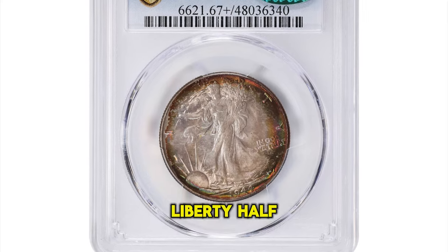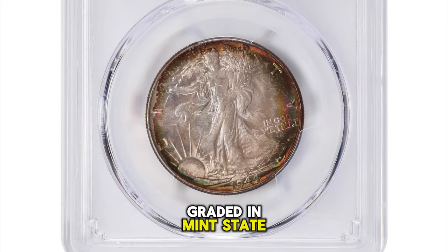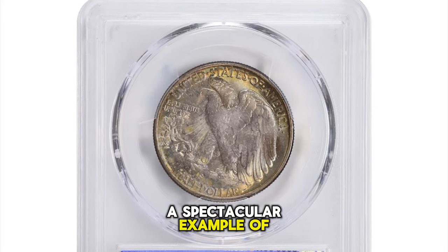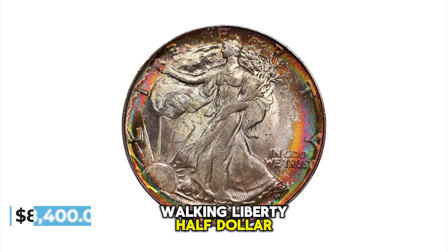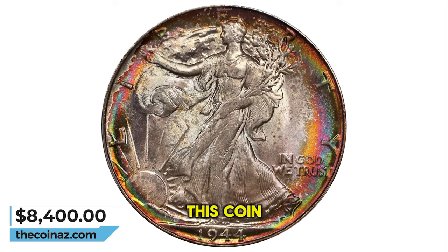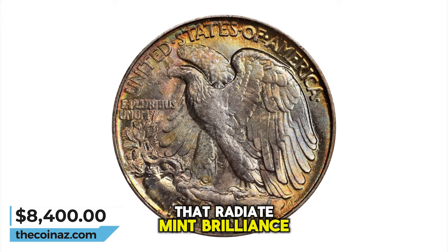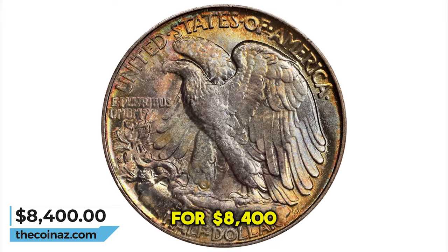Vividly toned 1944 Walking Liberty Half Dollar, graded in mint state 67 plus by PCGS. A spectacular example of this late date walking liberty half dollar in every sense. From a technical standpoint, this coin is truly superb, with essentially flawless surfaces that radiate mint brilliance. It ended up selling for $8,400.